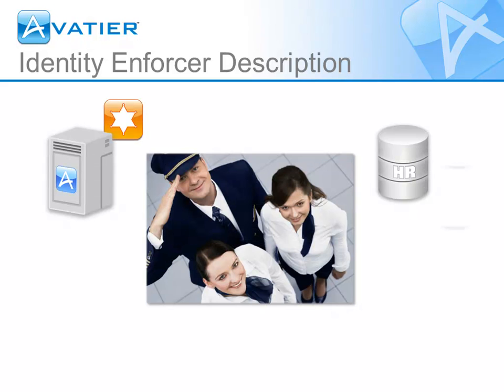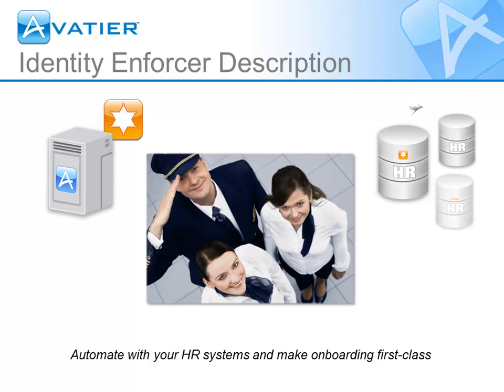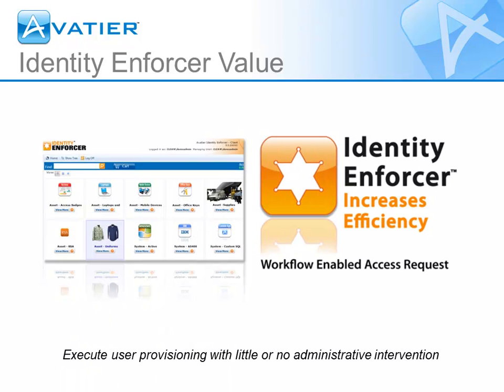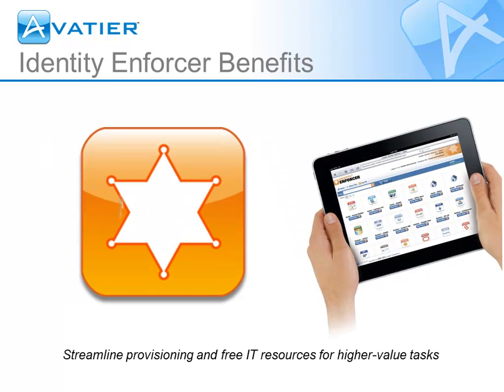Identity Enforcer automates employees' onboarding by integrating with your human resource systems. For the first time, business line managers, and not IT, can update provisioning requirements using simple point-and-click tools. With Identity Enforcer's drag-and-drop shopping cart, you pick and choose the exact user access while our automatic workflow verifies your entries before assigning permissions.